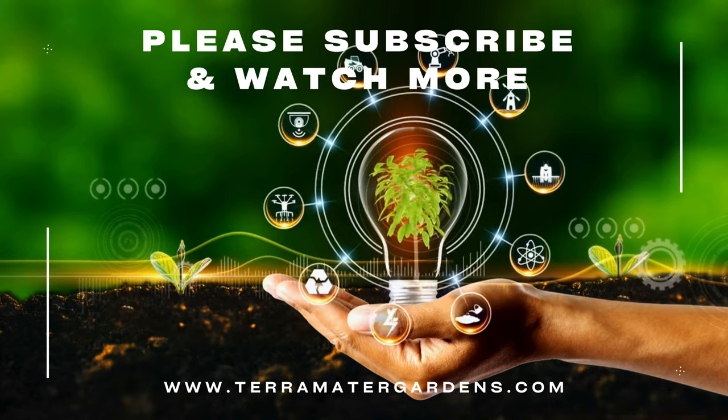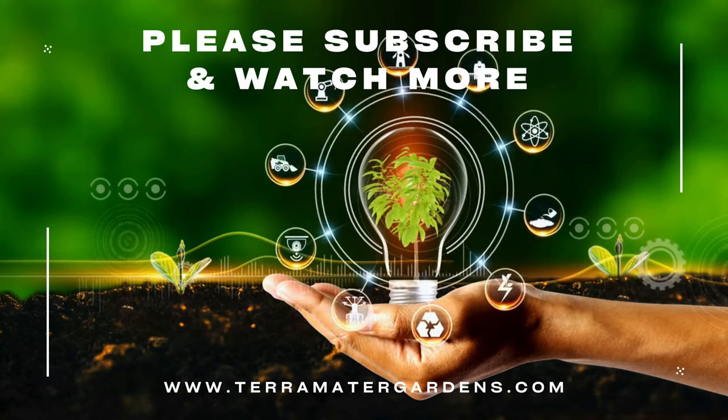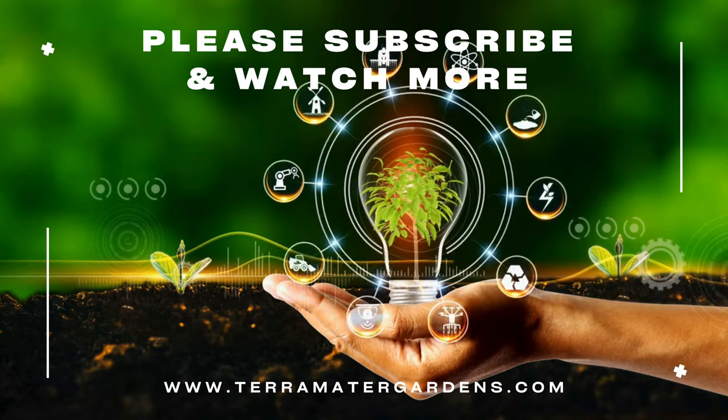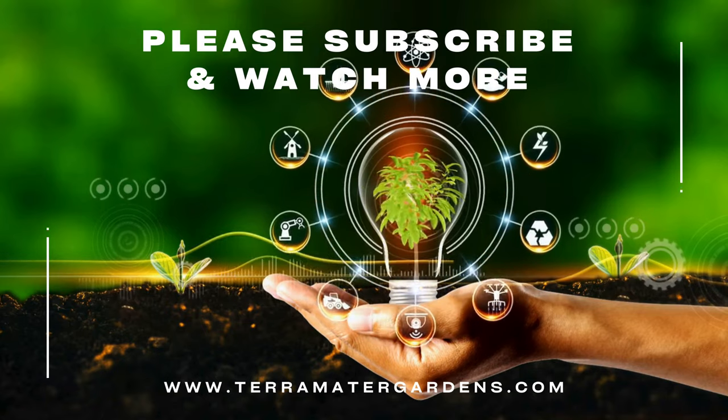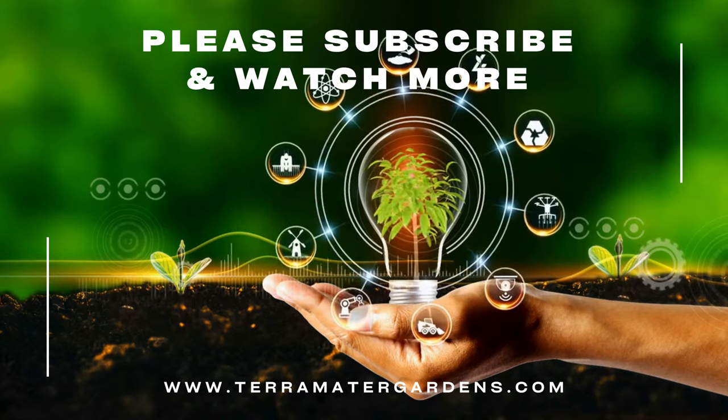Weeping pussy willow bonsai trees are prized for their beauty and elegance and are often used as focal points in bonsai displays in gardens. Their graceful form and delicate foliage make them ideal for creating serene and tranquil landscapes. Additionally, the weeping pussy willow is valued for its early spring blooms, which add a burst of color and vitality to outdoor spaces.